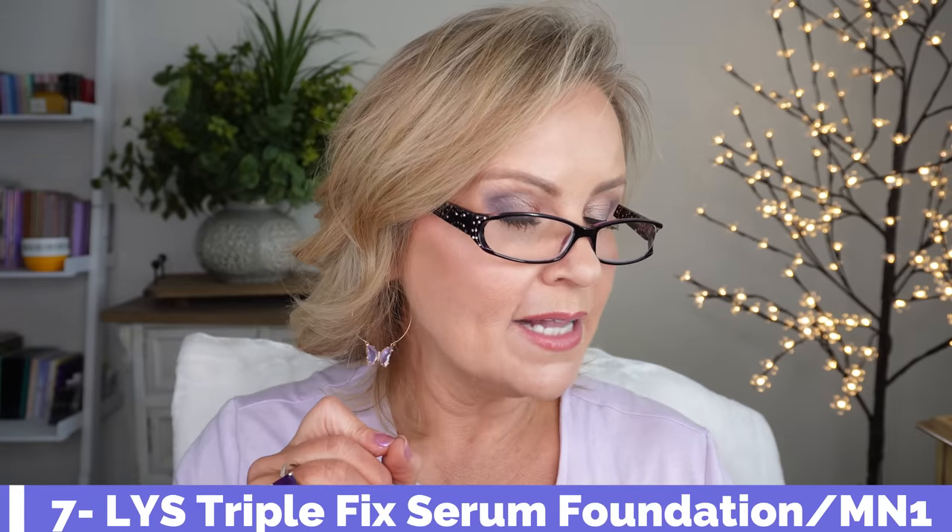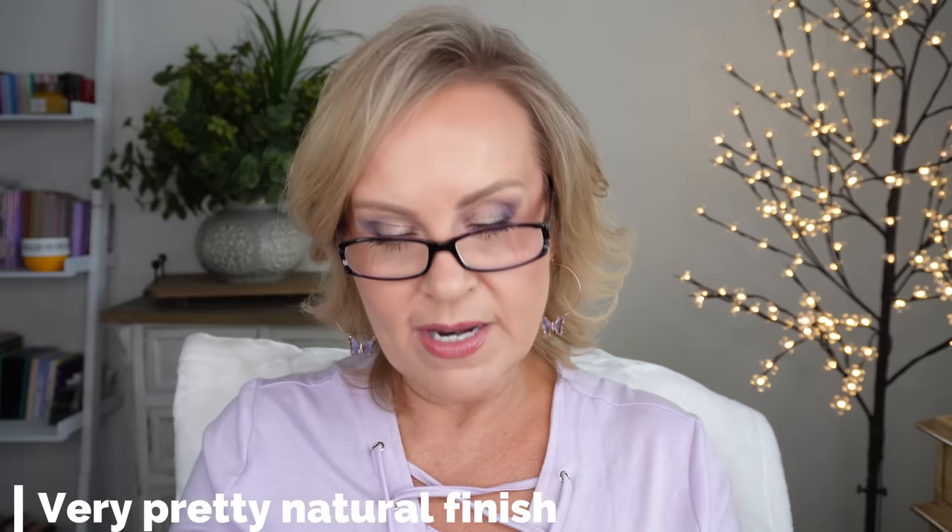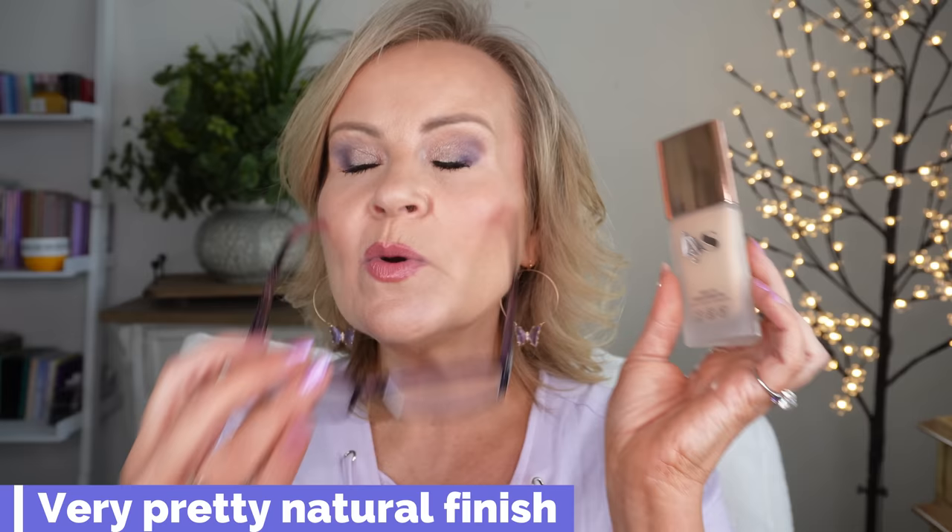Let's talk about LYS — I've mentioned this before but wanted to include it in this roundup. It's the Triple Fix Serum Foundation with hyaluronic acid, turmeric, and ashwagandha. Turmeric and ashwagandha are soothing, anti-inflammatory ingredients, which is wonderful for mature skin. This is a beautiful, full-coverage foundation. I have it in MN1, which runs a little light. It feels very light going on — no heavy or cakey feeling — and one coat will completely cover for me. No oxidation, no texture, it evens out my complexion beautifully. I really love this foundation.